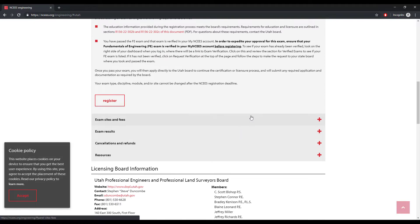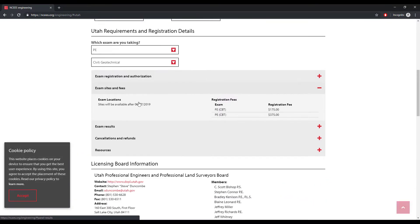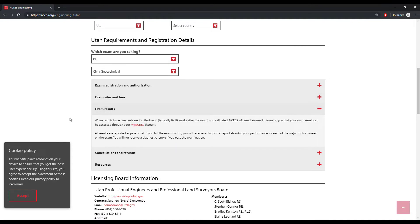One of the things it has here as you scroll down is what the fees and sites are — where you can take those. The PE is $375 now. Ouch. And then your exam results — this is what you care about. Under your own licensing board, it says when results have been released to the board, typically 8 to 10 weeks after the exam and validated, NCEES will send an email informing you of your exam results and that they can be accessed through your MyNCEES account. All results are reported as pass or fail.